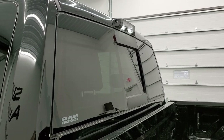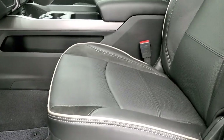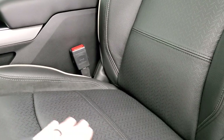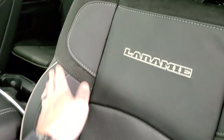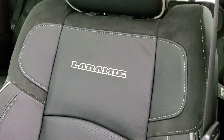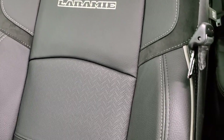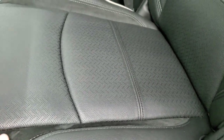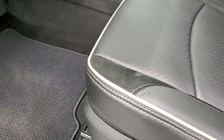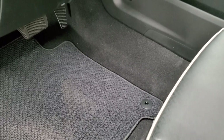Let's check out the interior. The Laramie Level 2 group gives you black leather with suede inserts and suede around the top. You get 'Laramie' stitched into the backrest, titanium stitching throughout, and gray piping around the edges of the seats. Both front seats are heated, both are cooled, and you get a memory driver seat.